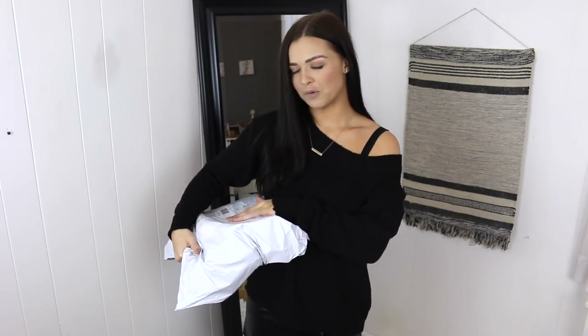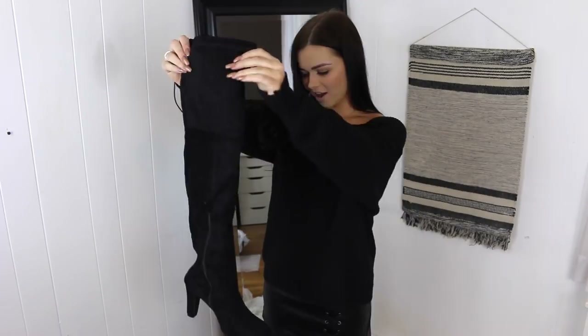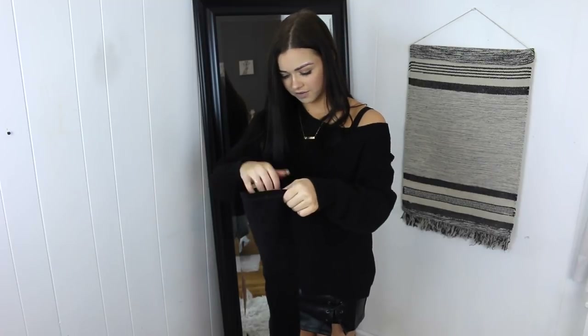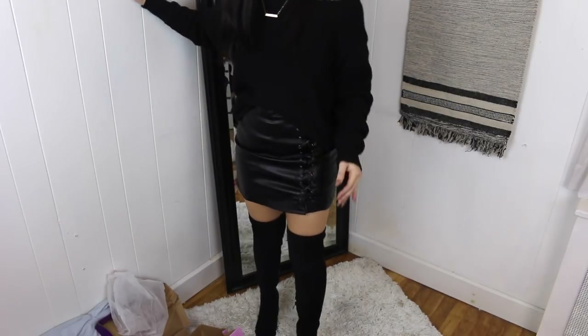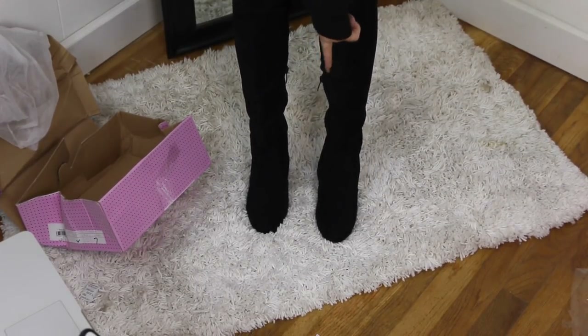Moving on to package number two — I got a pair of shoes. I went for thigh-high black boots. I'm a little nervous because I got a size 37, which was listed as a size 6, but the box says 7. The box is all squished too. These don't look that bad — they're a little squished and the inside has a brown star pattern! These are on their website for $29.86. They actually look like they'll fit me. I've never worn thigh-highs before but I figured I'd try them.